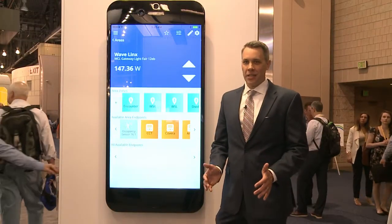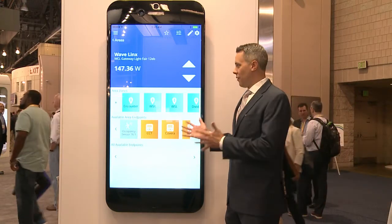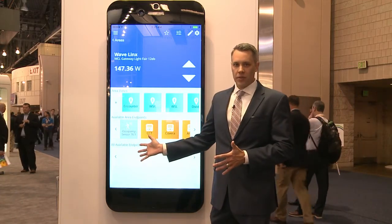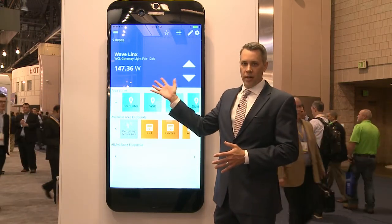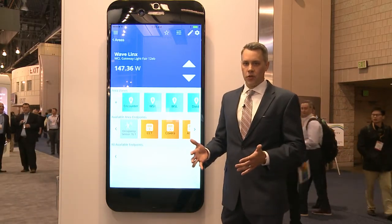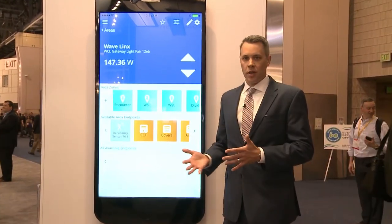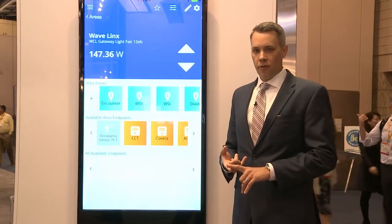The Wavelinks Wireless Connected Lighting System is controlled through a simple mobile application. Instead of complex software, everything is done through a mobile app. As you can see here on the home page, you can see all the available endpoints from the system as well as the different zones that were created in the area. With up to 16 areas per wireless area controller, you can handle up to 16 spaces, with endpoints such as your luminaires, your sensors, your keypads, and other peripheral devices.